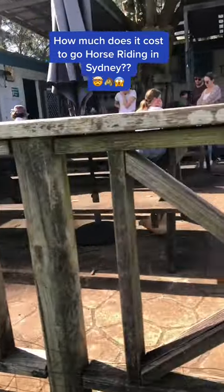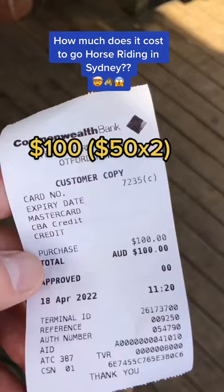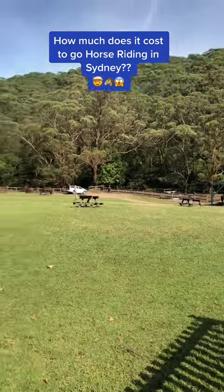The place was packed today — they were completely booked out. We had booked two half-hour pony rides, and it was $50 each kid, totaling $100. We also read the big disclaimer while we waited with the group of people for the next horse and pony ride.